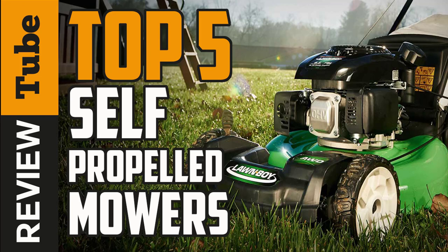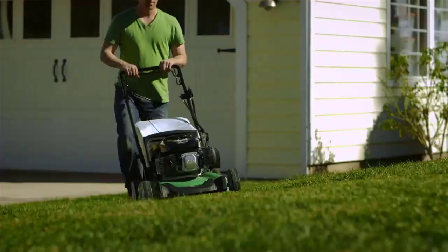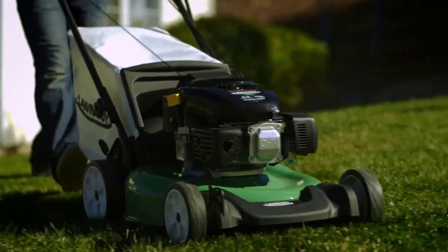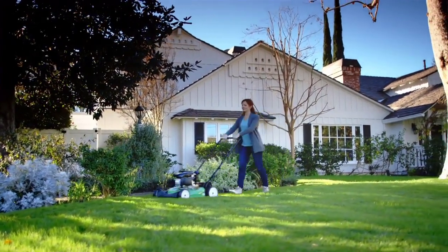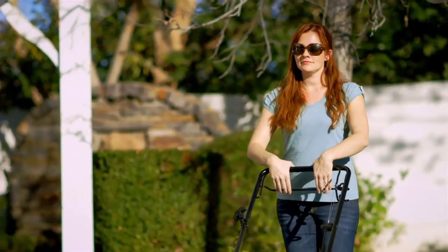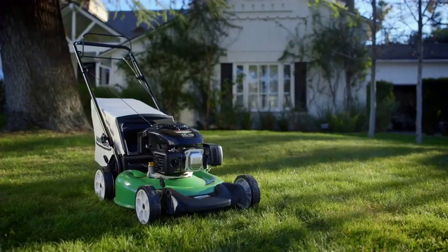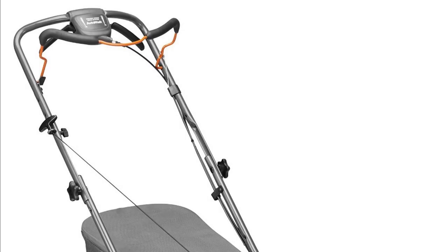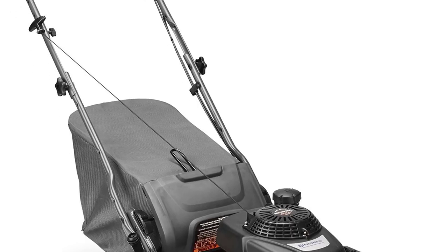A lawnmower is one of the most essential pieces of equipment that any homeowner will need. However, choosing a self-propelled lawnmower can be a challenge, since there are so many brands and models available. On this video, we will present you the top five self-propelled lawnmowers on the market today. Regardless of whether you are looking for the budget option or for the best of the best, we have chosen one for each category. We made this list in no particular order, so if you are interested in what self-propelled lawnmower will work best for you, stay tuned.